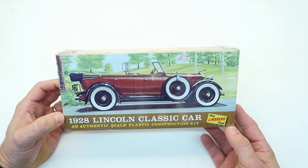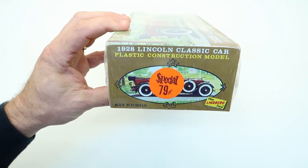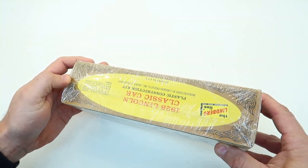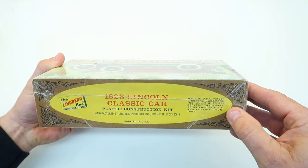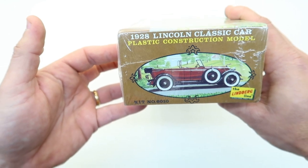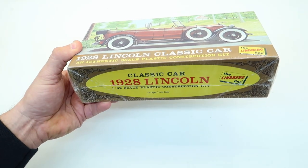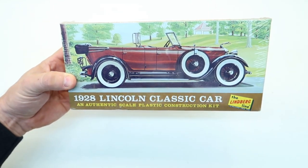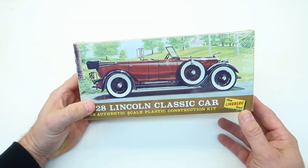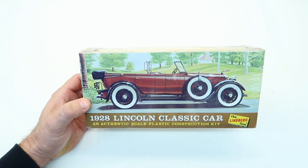Next, a 1928 Lincoln by Lindbergh. The best part — the original price on the box: 79 cents. So this kit is out of the 60s. And it's wrapped — this is original wrap, hard, stiff, old cellophane. Kit number 6010, 1928 Lincoln — an authentic scale plastic construction kit by Lindbergh, I think 1/32nd scale. I've got several of these Lindbergh 1/32nd scale cars already. The guy watching the table said his buddy wants $15, so I gave him $15 for it. Very cool.